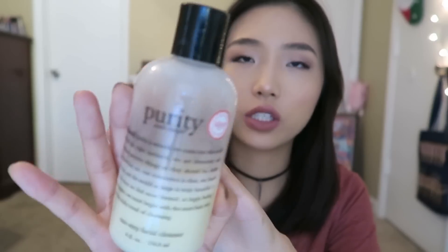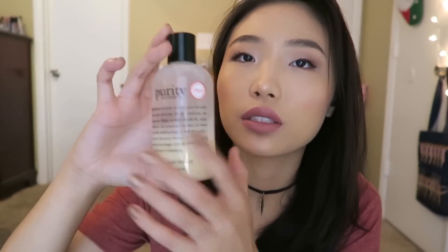The first face wash is this Philosophy Purity Made Simple one-step facial cleanser. I liked it in the beginning — that first small bottle I purchased, I loved it. But then I used it too much to the point that I started to not like it and it stopped working as well. Right now I don't like this at all. I use the rest of it to clean my brushes because I'm so over this face wash.